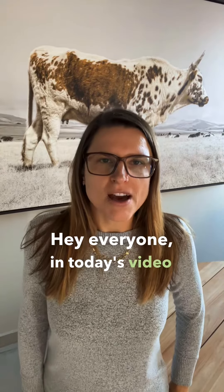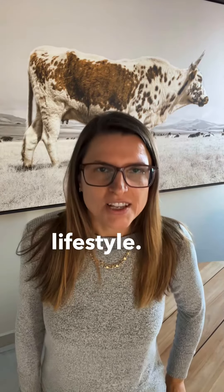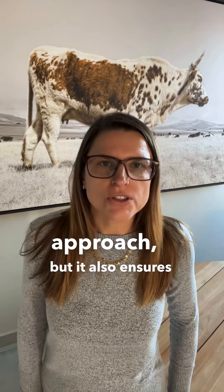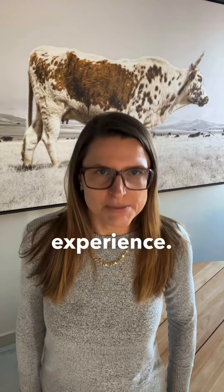Hey everyone, in today's video I want to talk about an amazing way to save money while enjoying your raw vegan lifestyle. One of the best secrets I've discovered is buying my fruits and vegetables from the local market. Not only does it help me maintain a budget-friendly approach, but it also ensures I'm getting the freshest produce possible. So let's dive into some tips for saving money and maximizing your raw vegan experience.